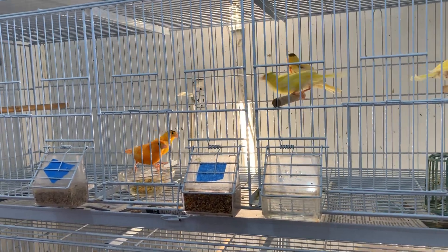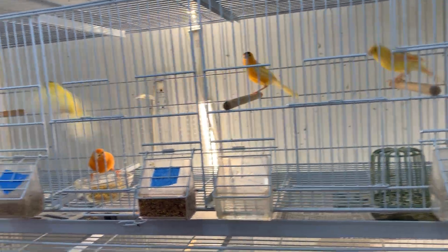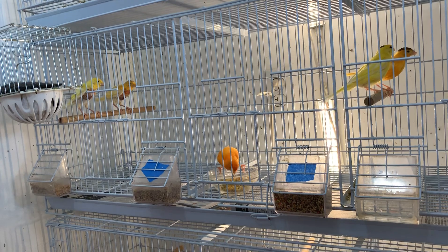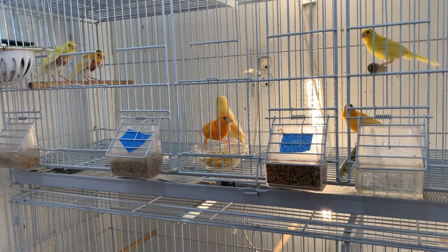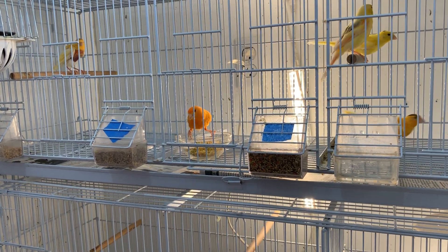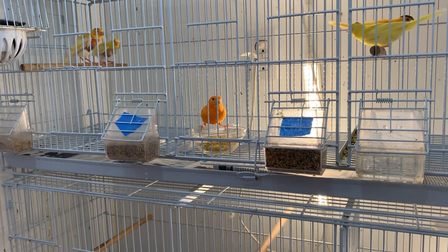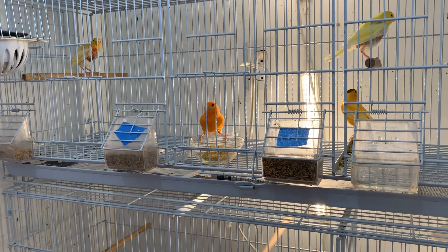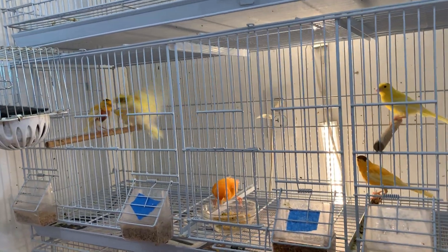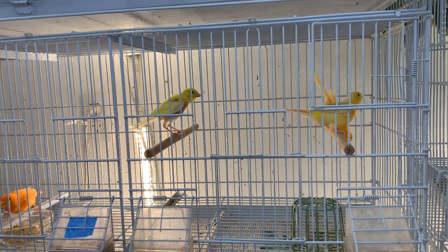In probably another week these other babies will be weaned and their feathers will grow back — I'm not worried about it. The parents aren't being aggressive toward them at all; the hen just plucked their feathers to build her nest because I didn't get nesting material in there soon enough. That's something that definitely could have been avoided. You can see the male — he's a really pretty orange factor. The female is also an orange factor but she molted without any color feeding, so she molted into yellow feathers.